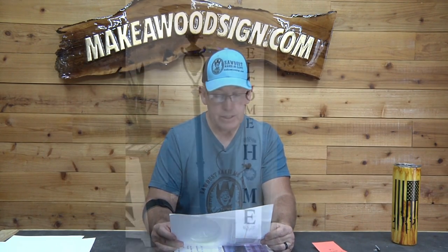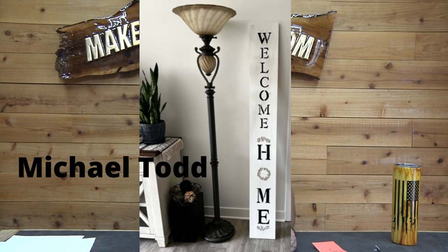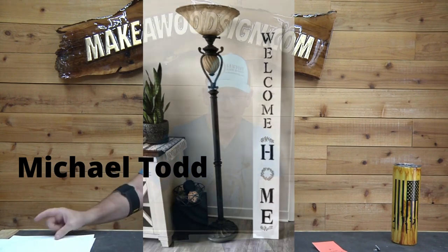Next, Michael Todd. This is a very popular sign — the vertical welcome home sign. That's a great niche; you guys should think about it, they might sell well in your area. This is his very first sign, which I'm really impressed with. Great job Michael Todd, terrific work man, keep it up.